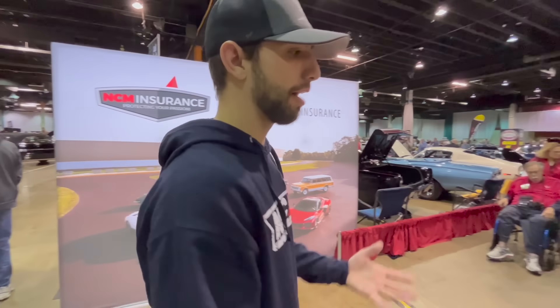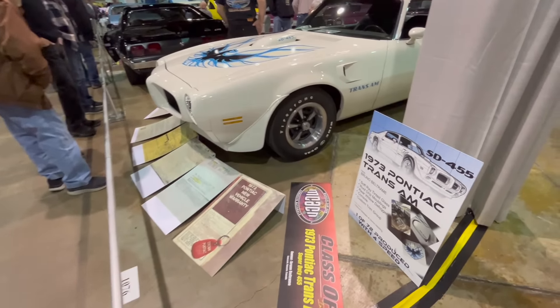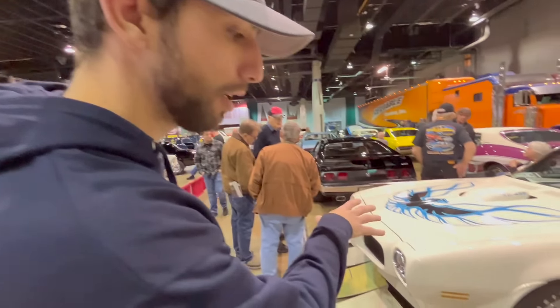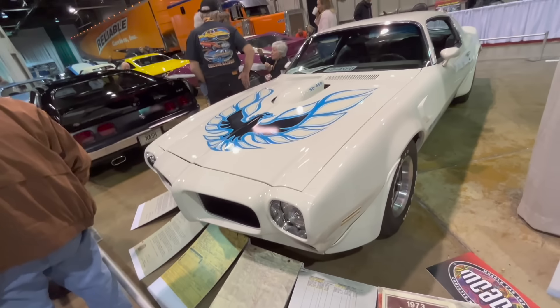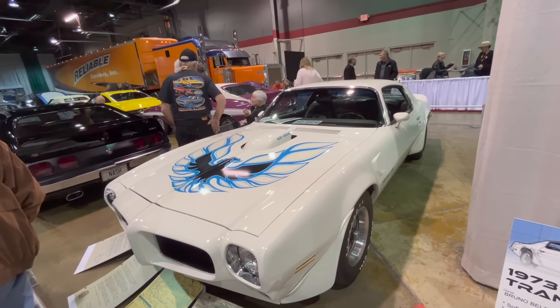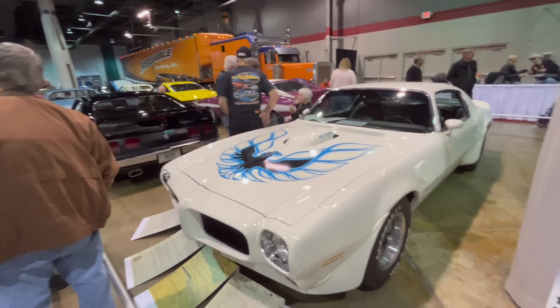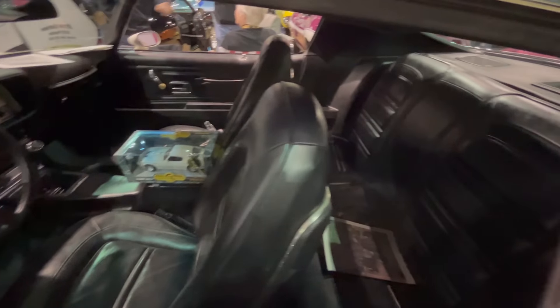The reason we show up to shows like this is so I can talk to owners of these cars, find out what's original and what's not, and just learn about these cars. This is a 1973 Pontiac Trans Am, one of 72 produced with a four-speed, and it does have the Super Duty 455 — probably one of the last muscle cars ever made. It has all of the documentation; white with the blue bird on it. I personally believe this is one of the most beautiful cars ever made.